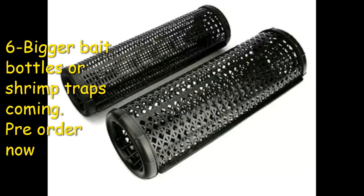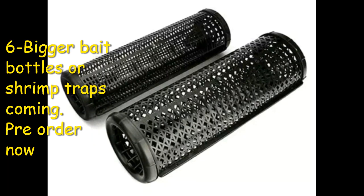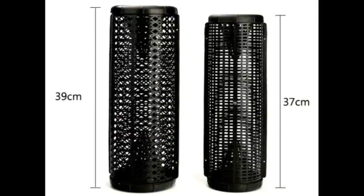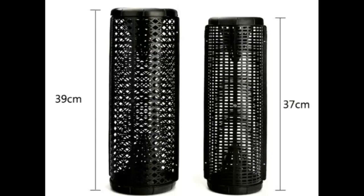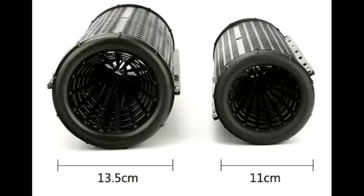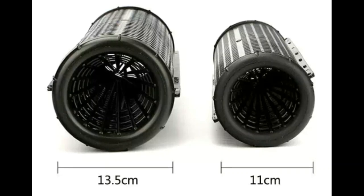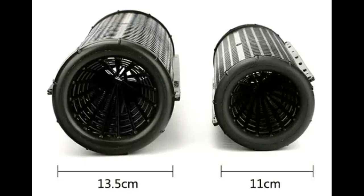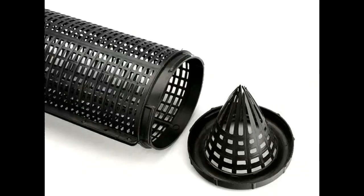For those who don't want to bother with sewing, I have another option — bigger bait bottles that are coming soon. These can also be used for shrimp traps if you cut a hole in the end, or as bigger bait bottles for your red claw yabby traps. The more bait you put in your traps the more red claw you're going to catch. These bigger bait bottles will be available in April.